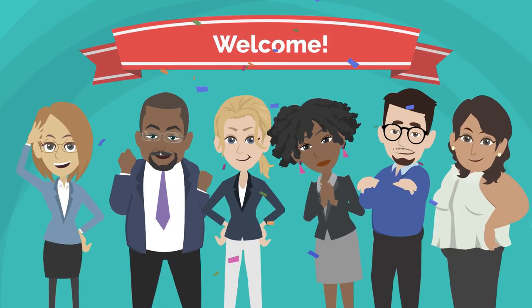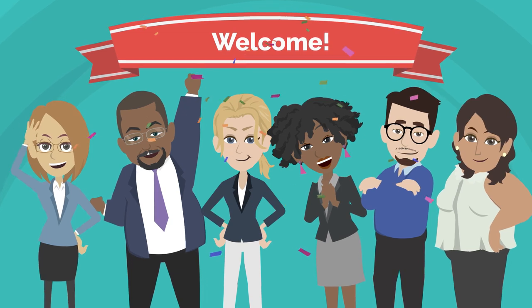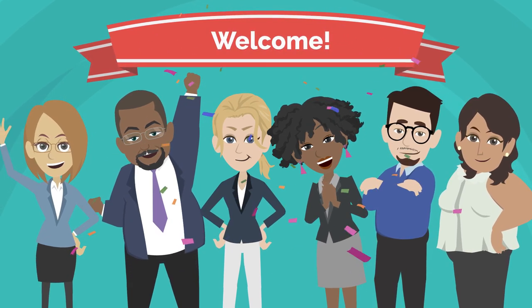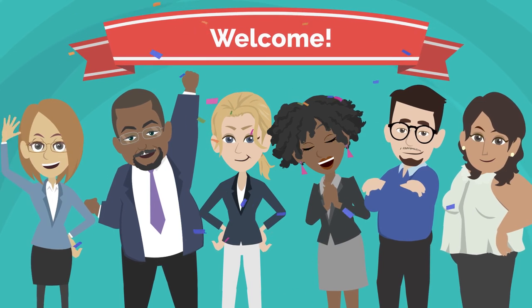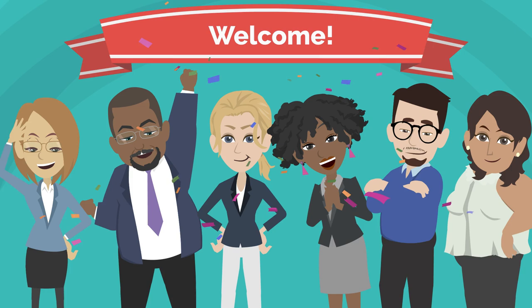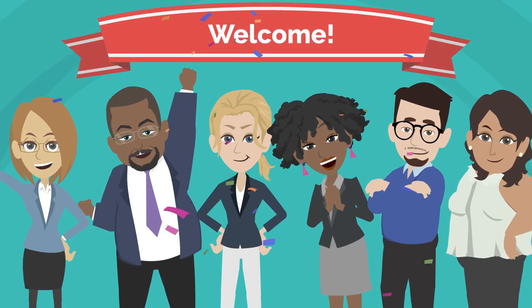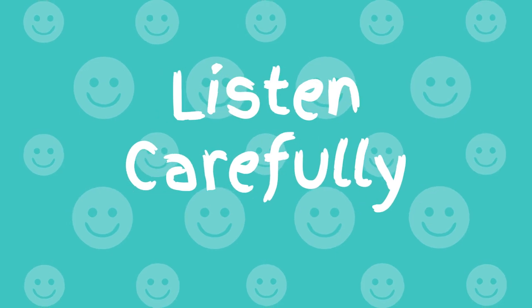Welcome to our English lesson. Are you ready to improve your English speaking skills? Today we are going to learn practical and useful vocabulary. Our story will improve your understanding of English vocabulary usage and also give you a chance to practice and improve your English learning skills. Listen carefully.